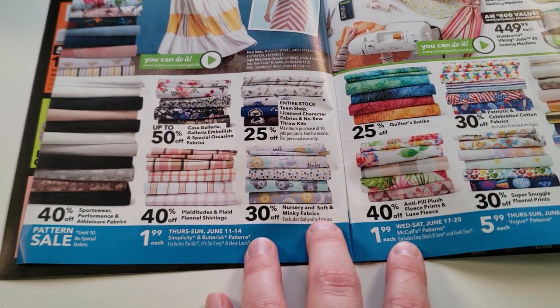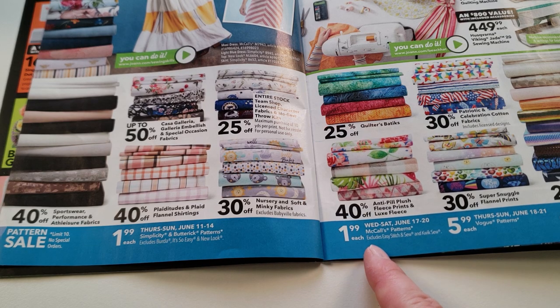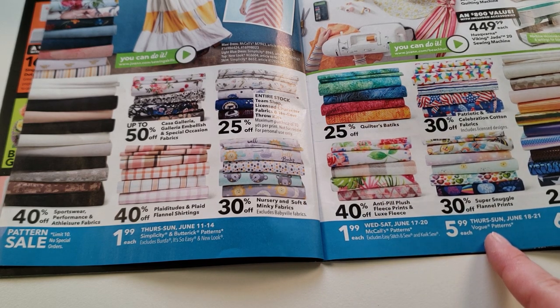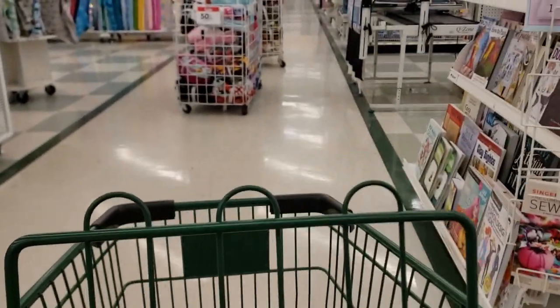And here in this past catalog, we can see they are all on different days — starting with Simplicity and Butterick, then McCall's, and then finally Vogue. So now we know when they are on sale, but how do I know what to buy? Let me show you how to approach this.